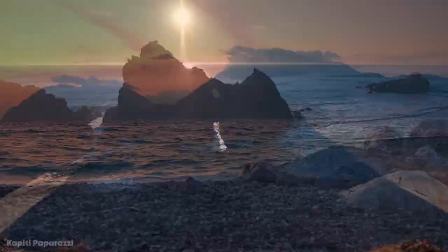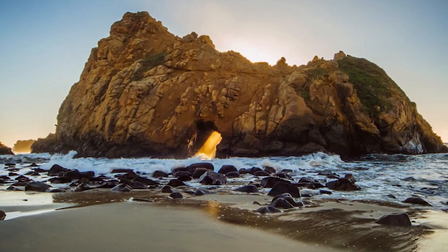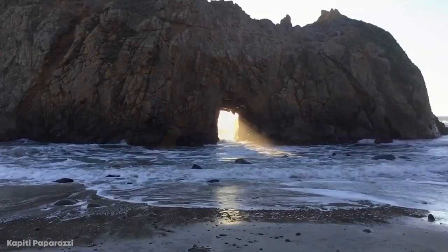Number 10: Pfeiffer Beach. While there are many colors of beach out there, purple is certainly one of the stranger ones. That's exactly what you'll get if you visit Pfeiffer Beach, located in the Big Sur region of Central California. It's part of the Los Padres National Forest area, and can be found at the end of a scenic canyon filled with Californian sycamore trees. The beach has also picked up a pleasant purple color due to some interesting geological processes.